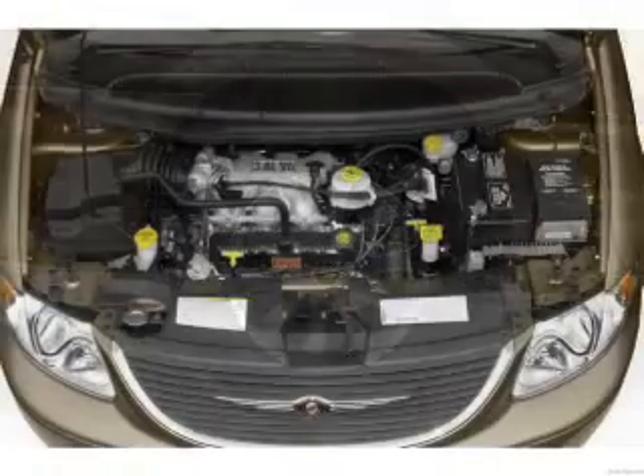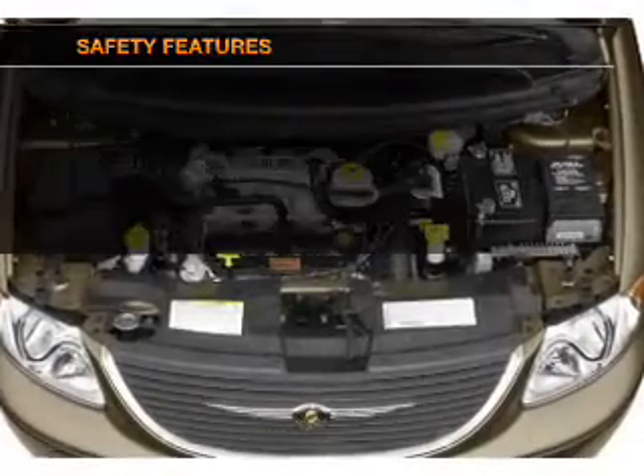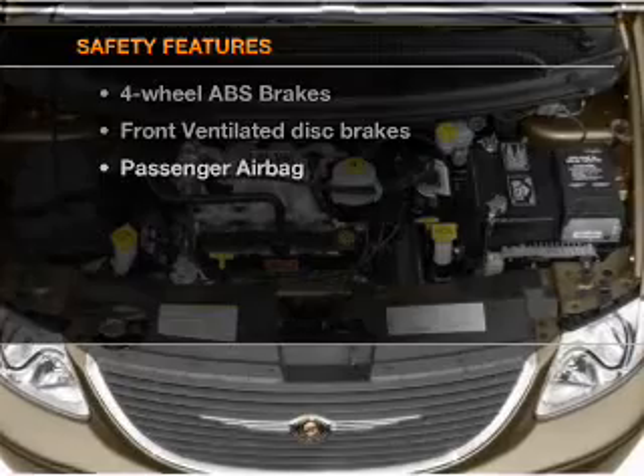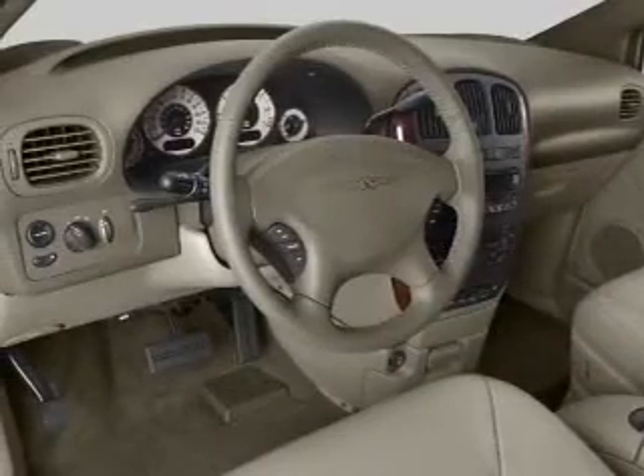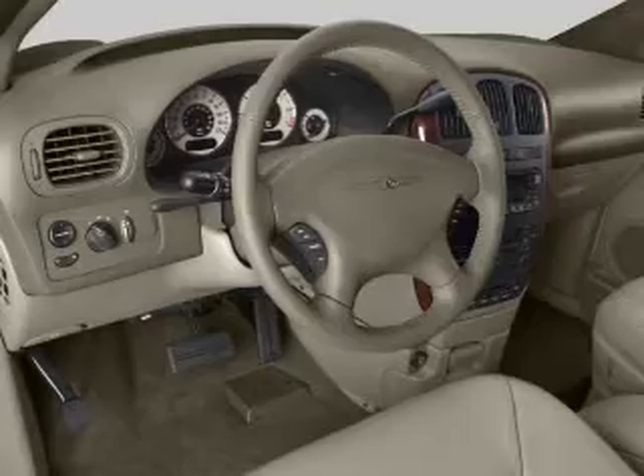An AM FM stereo, an adjustable tilt steering wheel. If safety is a high priority, rest assured knowing that these top safety components are included: front ventilated disc brakes, passenger airbag.